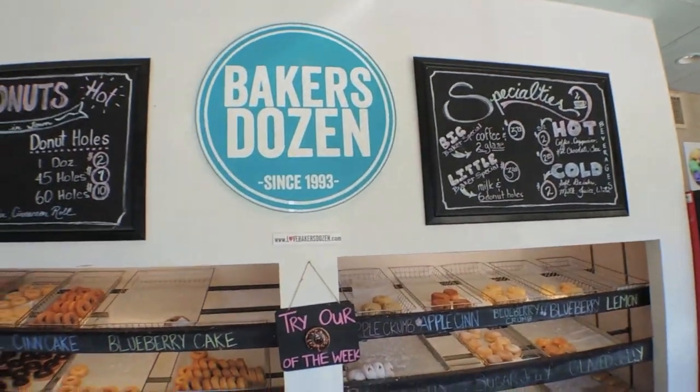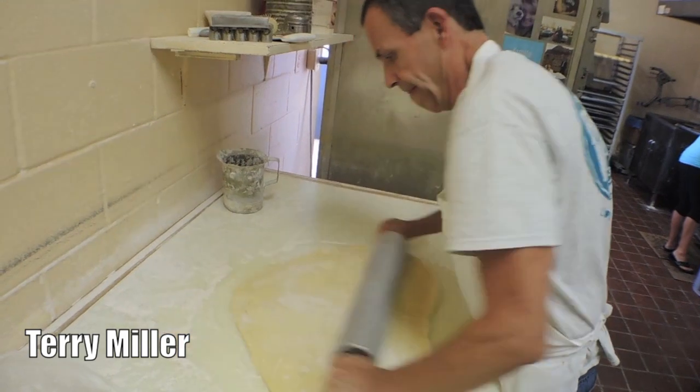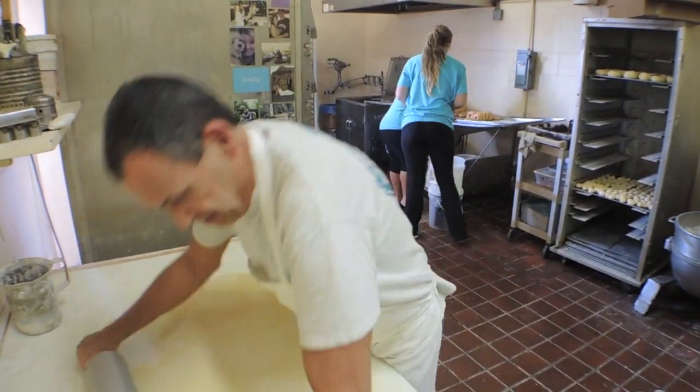We got here in 1995 and it was pretty much just a shell. It was a Dunkin' before that — for about five years it was closed — and we remodeled it and opened up.